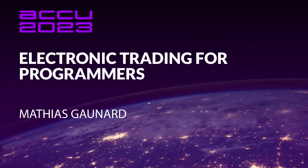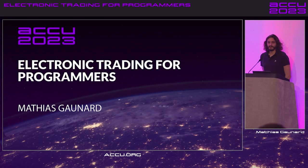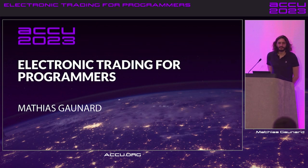Thank you everyone for coming to this talk. I'm going to talk today about trading, in particular electronic low latency high frequency trading, and explain it in a way that's relevant to programmers. It's a bit of a new kind of talk for me because I've been talking about C++; this is the first time I get to talk about trading.